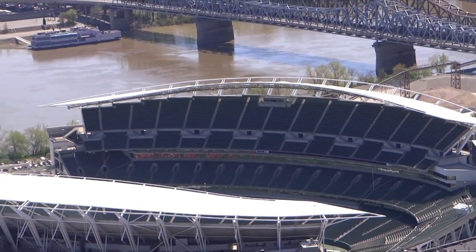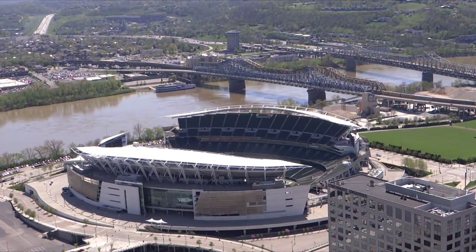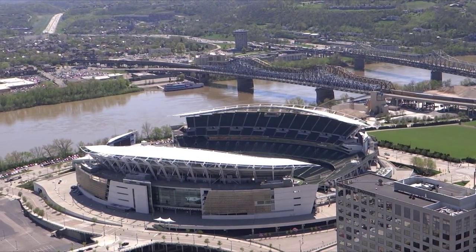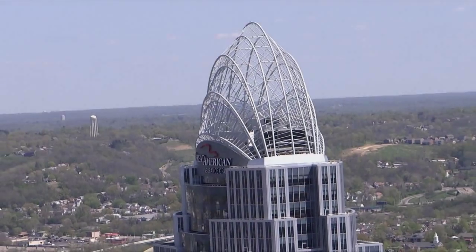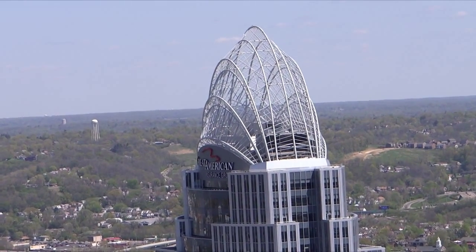This is Paul Brown Stadium from on top of the Karoo Tire, looking towards the Ohio River there into Kentucky. Here's the Great American Building in Cincinnati.